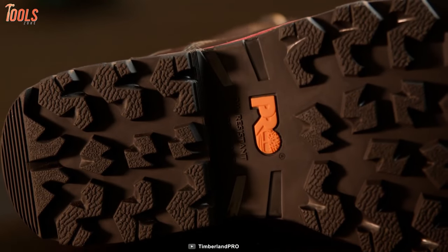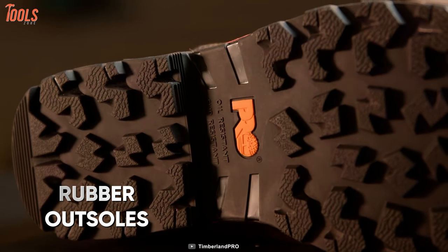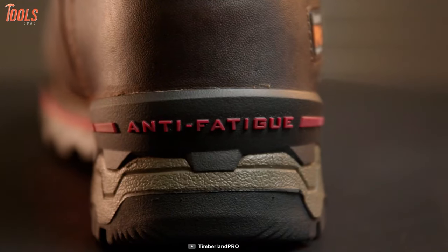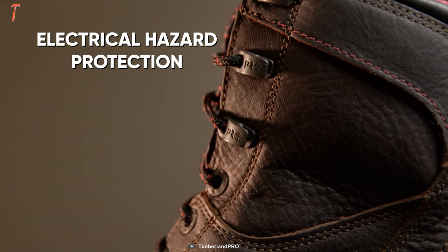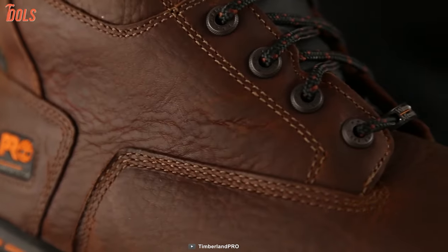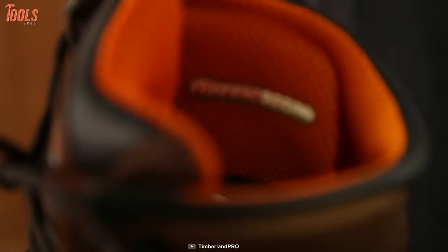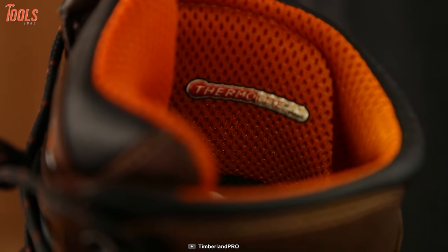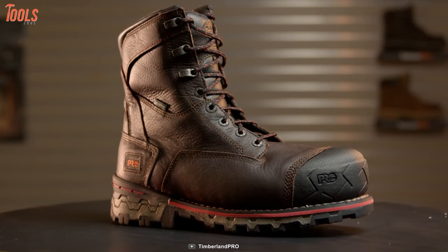These work boots have heat, slip, oil and abrasion-resistant, non-marking rubber outsoles for all kinds of surfaces and a rigid external heel cup for lateral stability. With the electrical hazard protection and fiberglass shank construction, they will ensure proper safety when wearing them. So if you're looking for the most reliable work boots that offer absolute comfort, performance and safety that you need on the job site, then this Timberland Pro will be worth checking out.